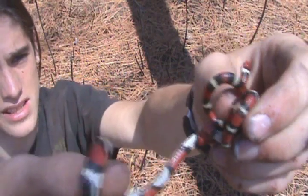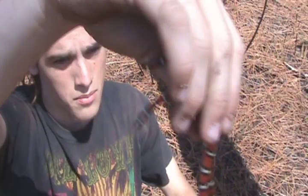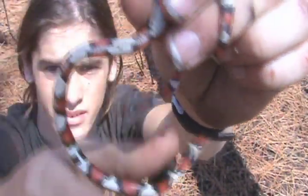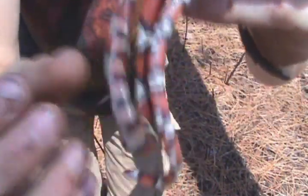I love Scarlet Kingsnakes. They're one of my favorite snakes, other than hognose snakes, which are my favorite. The belly, as you can see, is like a checkerboard pattern — it looks like the bands go all the way around. Pretty cool.